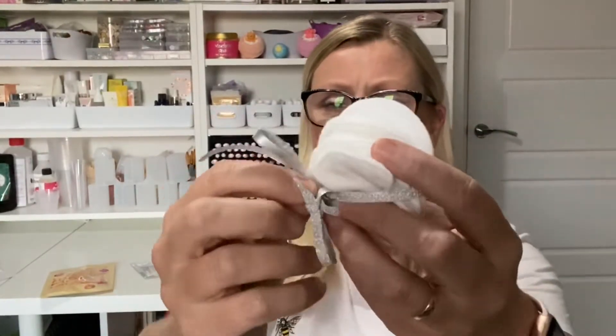Next we've got what I think are some organic cotton rounds. Let me just have a look at the website because I think there's a bit of information on there. Yes — there are 10 organic cotton rounds which have just been tied with a little bit of ribbon.